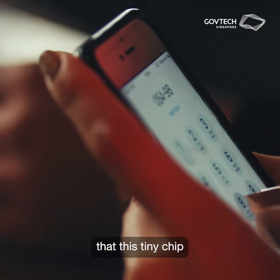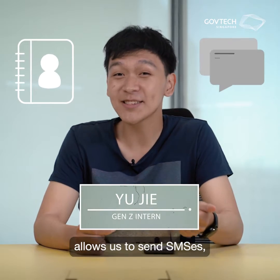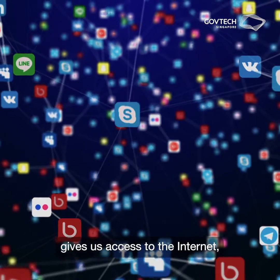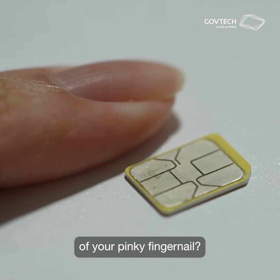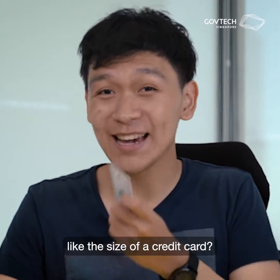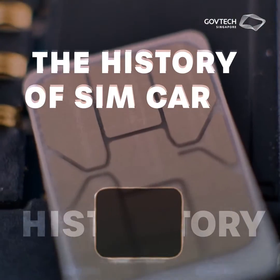Isn't it pretty cool that this tiny chip contains our phone number, stores all our contact numbers, allows us to send SMSs — remember those? — and most importantly, gives us access to the internet, but it's only the size of your pinky fingernail? But did you know that the first SIM cards were way, way bigger — like the size of a credit card? So how do we get from this to this? Let's find out in today's episode on the history of SIM cards.